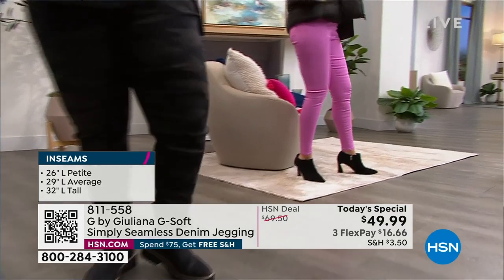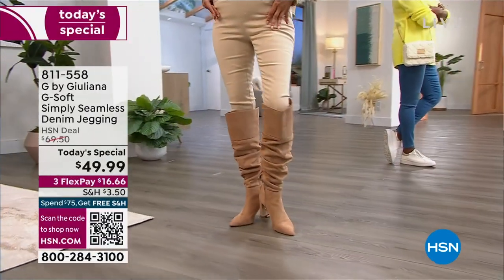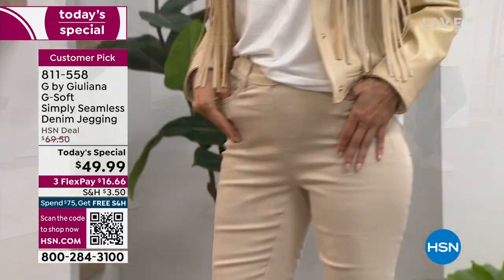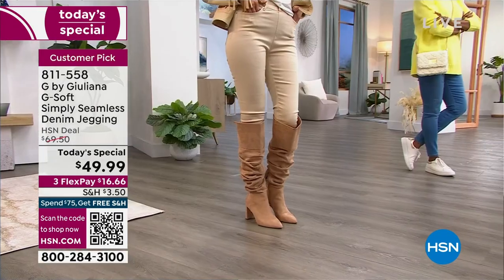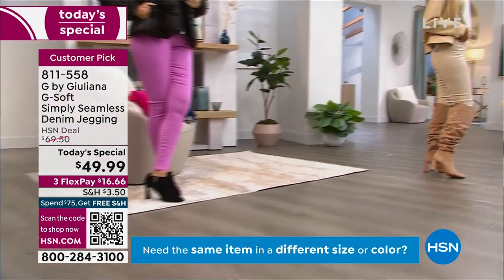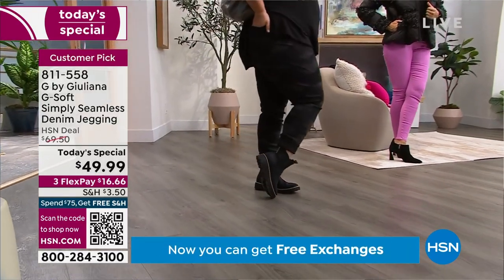Petite inseam is about 26 inches - that's what I would wear, and I am 5'1 and a half. Average is going to be 29 inches - that's going to be the majority of you because that's going to hit you right around the ankle. I'm 5'7 and a half and that's what I wear. If you are tall or you like your denim a little bit longer, 32 inches on that tall inseam.